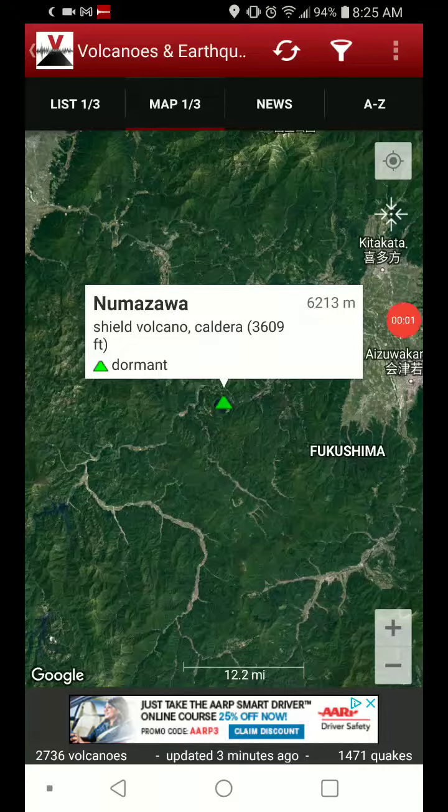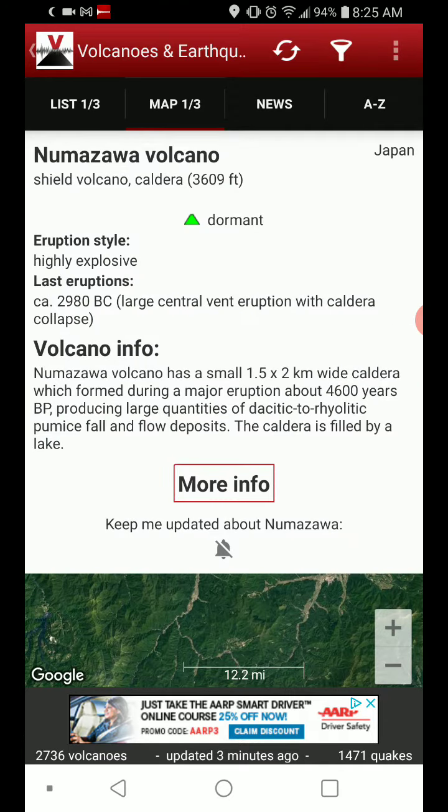Welcome back with Feature Volcano of the Day, going with Numazawa in Japan — a shield volcano slash caldera with a 3,609 foot elevation. It tends to be highly explosive. Last known eruption was 2980 BC.